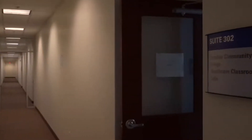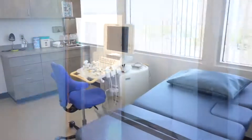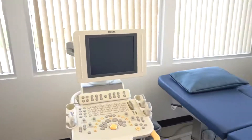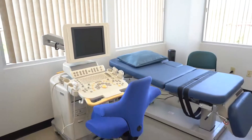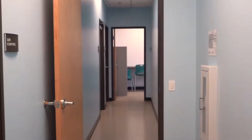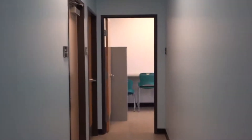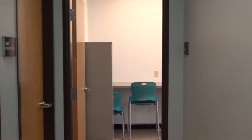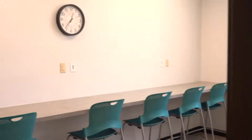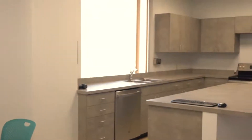Across the way in suite 302 is where the diagnostic medical ultrasound program practices. The space allows for ultrasounds for expectant mothers, athletic injuries, and more. In addition, there are exciting new opportunities for growth in suite 302 for our occupational therapy assistant program, with hopes to integrate services performed by students in the future. The OTA spaces provide real-life scenarios so that individuals with injuries or other impairments learn or relearn how to use everyday spaces and items.